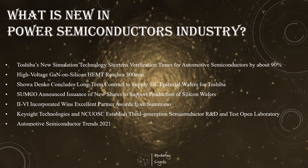Hello, friends! The third generation of semiconductors pave their way every single day, with a huge number of companies working in this field. So let's take a closer look at what is new in the power semiconductors industry.